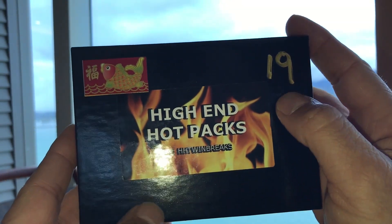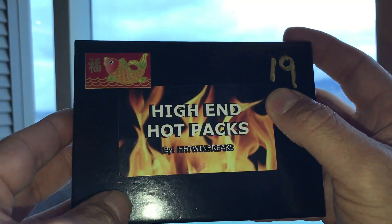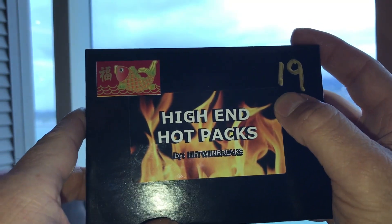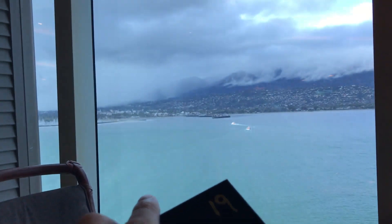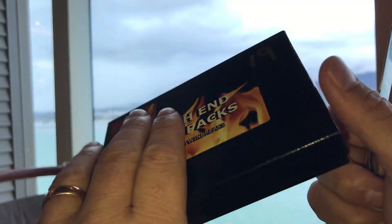We got box 19 this month — I picked that. Why? For my son's birthday, because he was born on May 19th, so that's one of my favorite numbers. He's with me on the trip and we're having a blast. So if you're ready, let's break this thing open and see what we get.